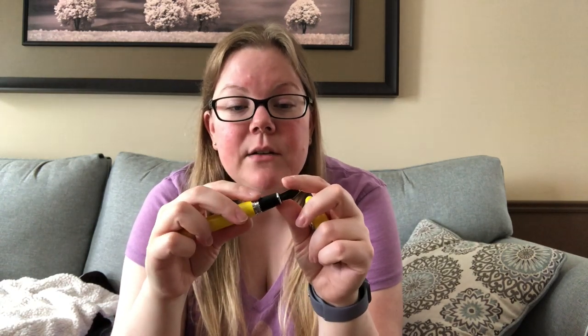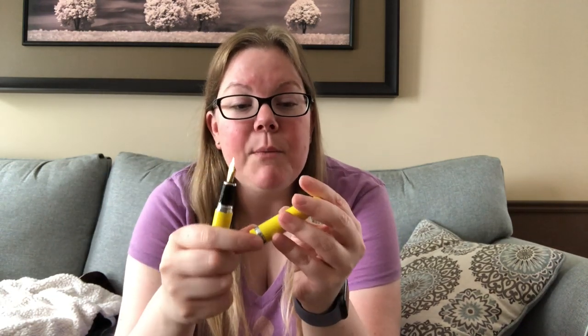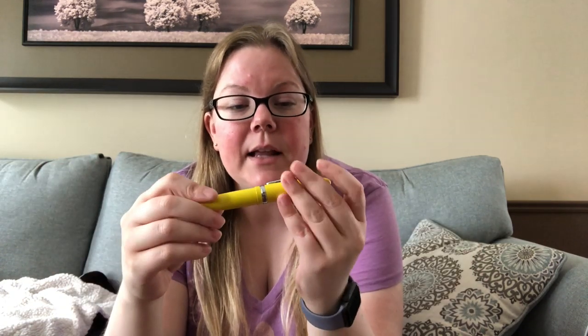Every once in a while I want a beefy pen, and I actually have the Goulet medium nib in here, which writes a little bit more like a broad. Because I can completely disassemble this one, I like to use shimmering inks or inks with strange properties. On my travels I sometimes come across random pen shops, and I like to try experimental inks without worrying about corroding anything. I have zero worries about this pen. Honestly, I don't care about this pen — so that's why I take it with me.